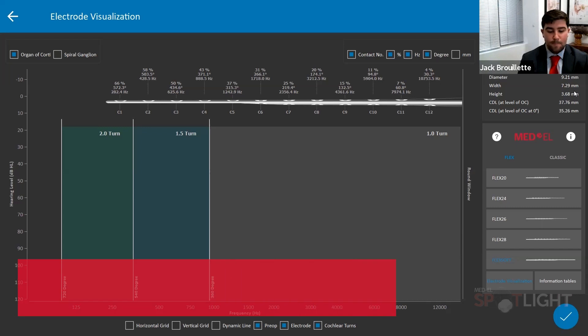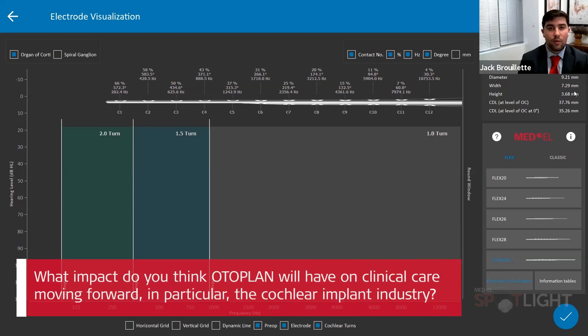What impact do you think OtoPlan will have on clinical care moving forward, particularly in the cochlear implant industry? Specifically for the cochlear implant industry, it comes down to appropriate electrode selection. For example, if I strongly felt I wanted to use a Flex Soft in all my patients but input everything into OtoPlan and saw that with a round window insertion I would have two electrodes out of the cochlea, that would allow me to alter my perception and choose a shorter electrode based on that individual anatomy. One of the upcoming webinars will be based on anatomy-based fitting, and in our clinic we've had excellent experience with that.